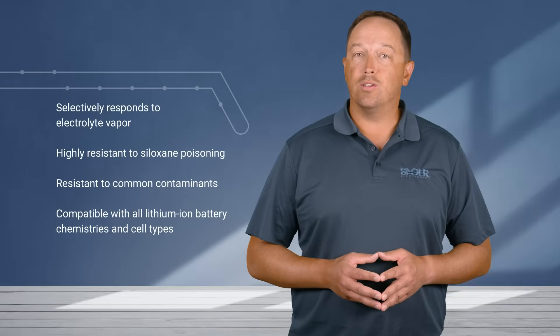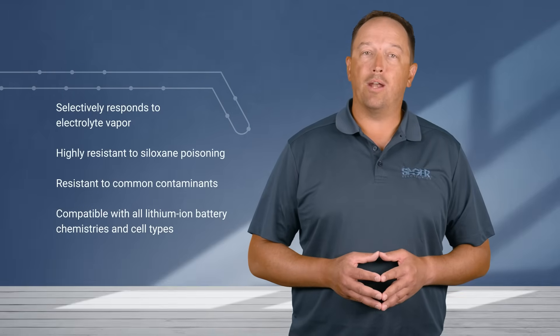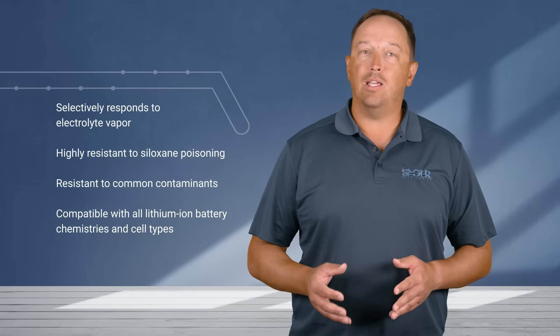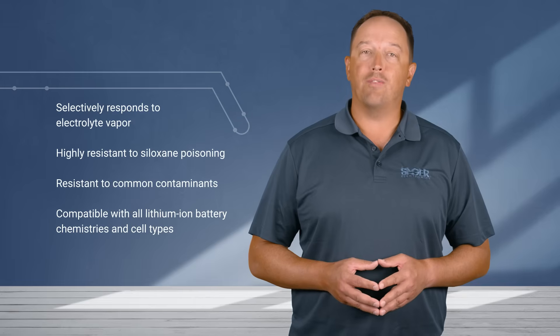They're resistant to siloxane poisoning and common contaminants, and they're able to work with all lithium-ion battery technologies, providing engineers with an exceptional safety net capable of catching early signs of thermal runaway in a wide range of environmental conditions.